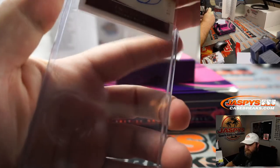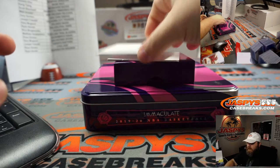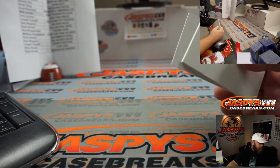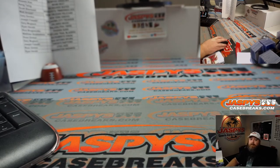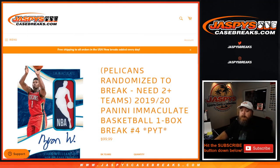I don't know what was pulled in box number three, but we've got one box left and I don't remember if there's been a Rookie Patch Auto pulled yet. So potentially in the last box available, which is available on jaspyscasebreaks.com. That was 2019-2020 Panini Immaculate Basketball one box break pick your team number four. Pick your team five — the last one box break from this case — at jaspyscasebreaks.com. I'm Sean, thanks for hanging out and I'll see you next time.